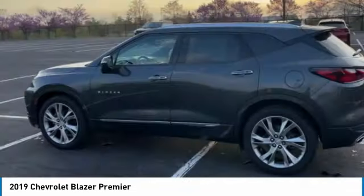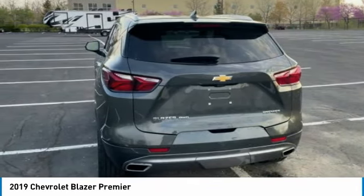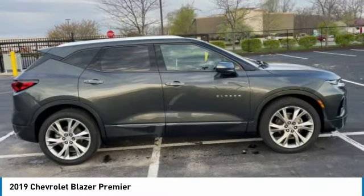Here are some of this vehicle's great options: heated mirrors, all-wheel drive, aluminum wheels, power liftgate, HID headlights, integrated turn signal mirrors, and privacy glass.